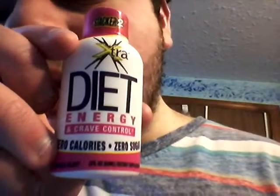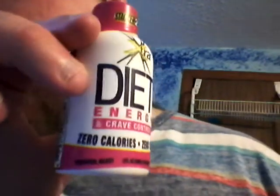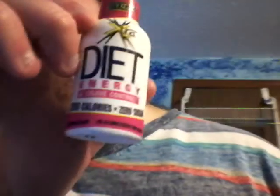Actually, in my last video I said it wasn't a Stacker 2 Extra, but it actually is a Stacker 2 Extra Diet Energy and Crave Control. I've never seen this one before until a couple days ago. It's pretty cool — zero calories, zero sugar.